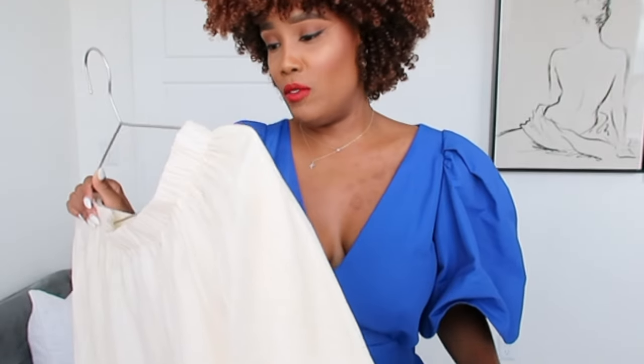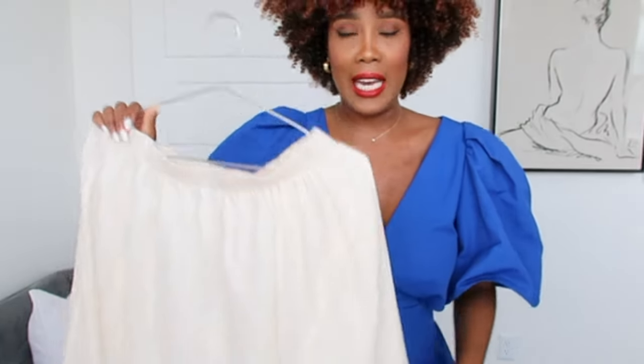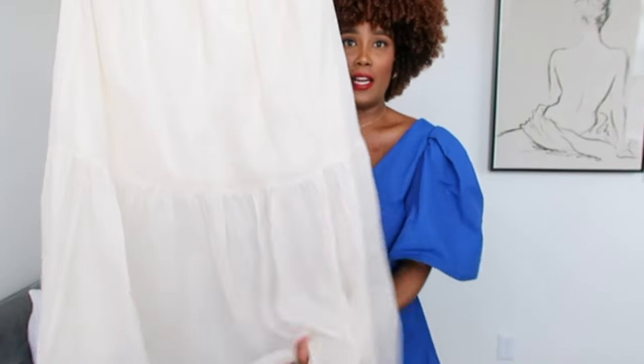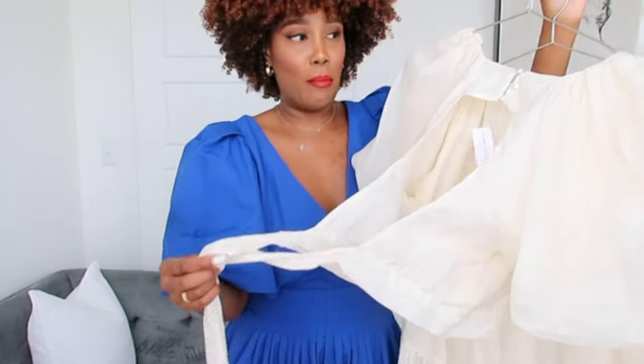I also got this skirt — it is a cream skirt. I'm not a big fan of cream; I think it would have looked better in a nice white. This fabric is that rummy fabric so it feels a bit weird. It is lined, but only halfway — the bottom part is wide and open. It's really nice and you can wear it with sandals. I also got the matching top, which has big sleeves and is open all the way at the back with three buttons.